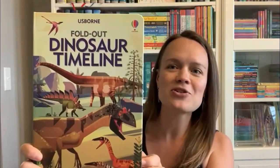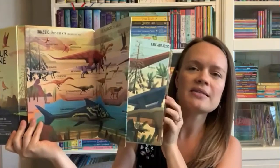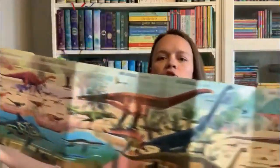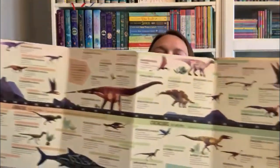Fold Out Solar System is now joined by Fold Out Dinosaur Timeline. This accordion-style book folds out to show you the entire dinosaur timeline, and on the back you get more detail with the different years and time periods the dinosaurs lived. Spread it out on the floor and learn together as a family.